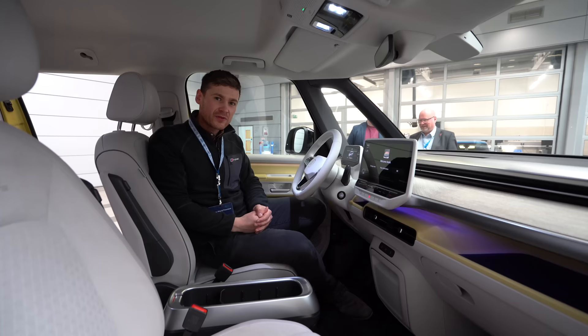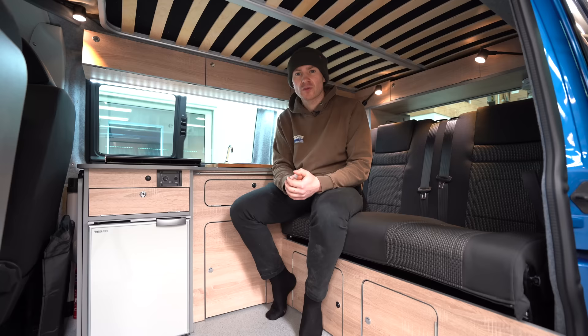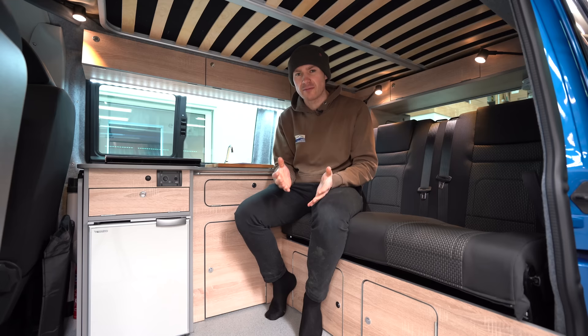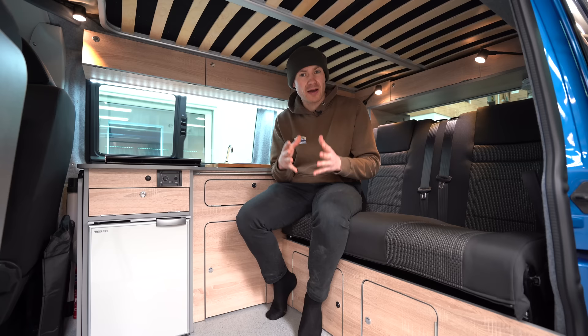We're back in the workshop now and we basically want to answer one really simple question: can we recreate all of this — can we fit this camper van layout into the ID Buzz? We've got some key takeaways from our time at Volkswagen. The first and quite important one is that the van we were in was the ID Buzz passenger version, and it was the short wheelbase.